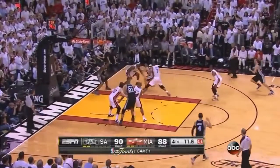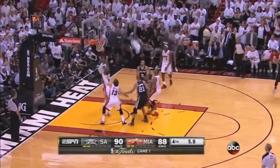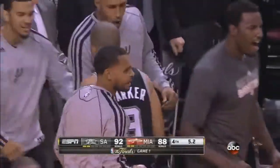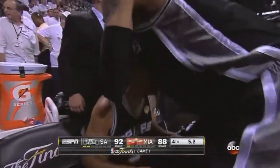Parker on the drive, nearly lost it, still dribbling. Parker with two to shoot — just gets it off in time and he bangs it in. What a shot from Parker. Gets off his feet and puts San Antonio up four. Now they'll review it to make sure that Parker got it off before the shot clock expired. It was very, very close.